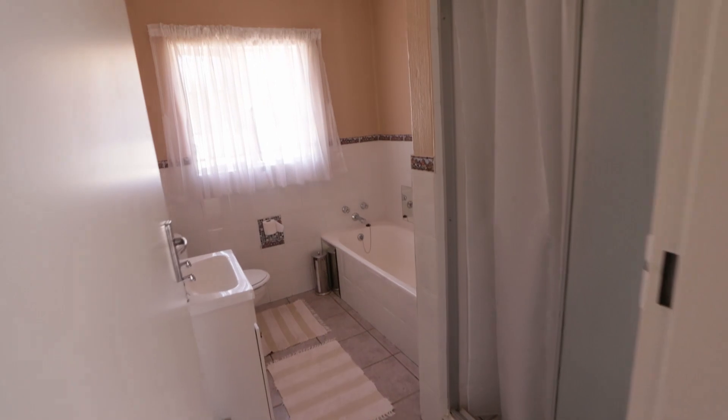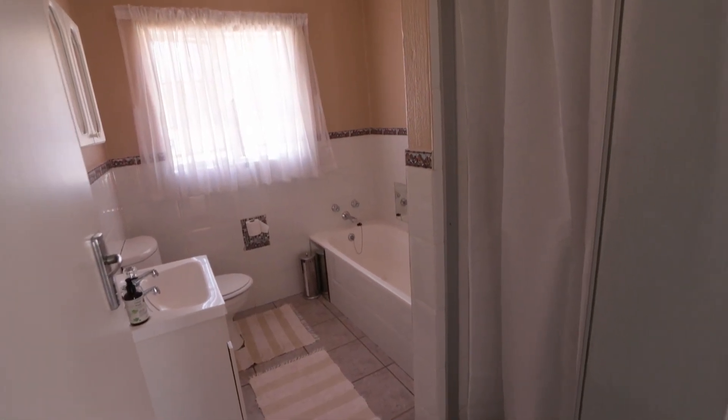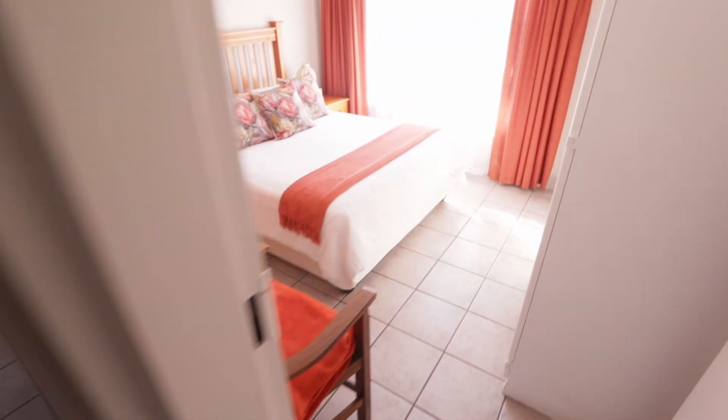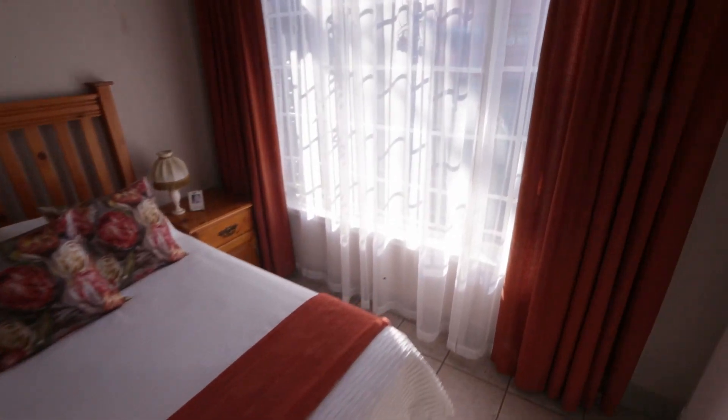Here's the guest bathroom. It's got a shower — the shower door is missing some panels, which is why there's a curtain rail up, but it all functions. There's the bath, toilet, and basin. And the second bedroom — you can see the sun coming in. It's a nice, warm, cozy room. A double bed easily fits in here with its built-in cupboards.